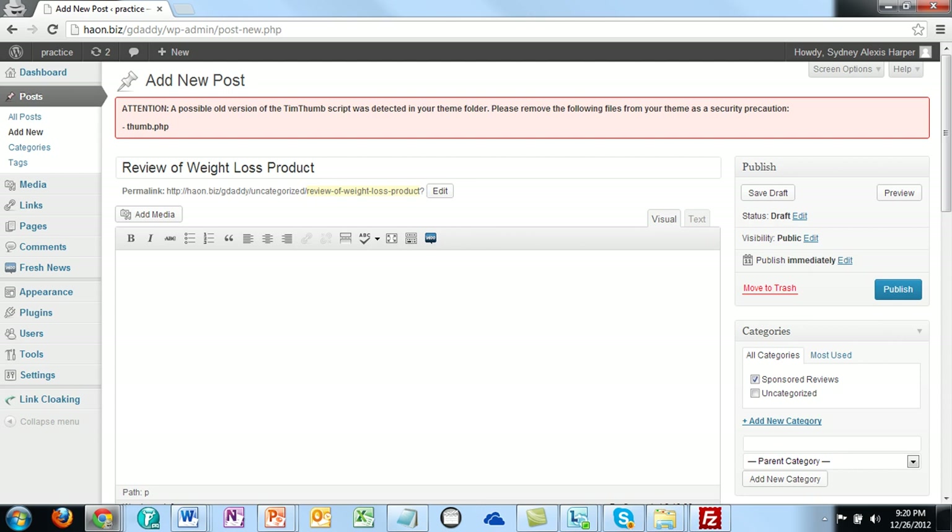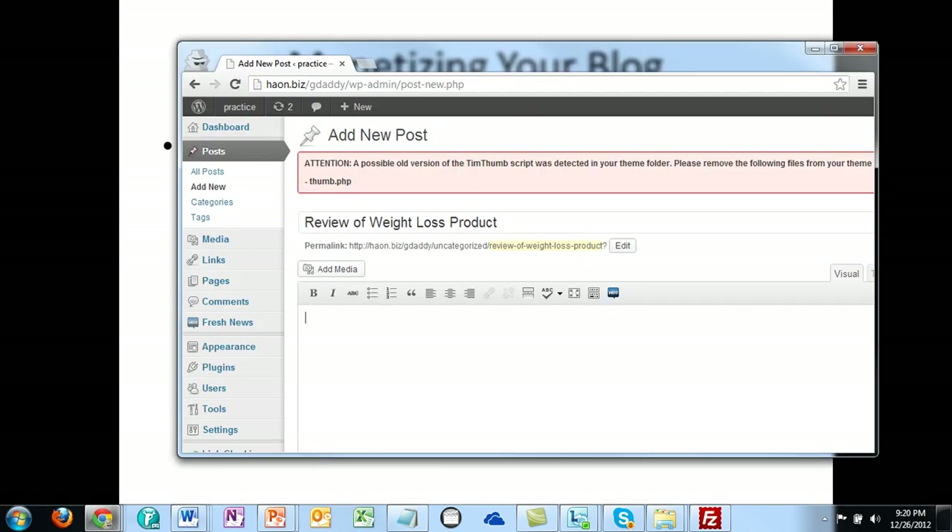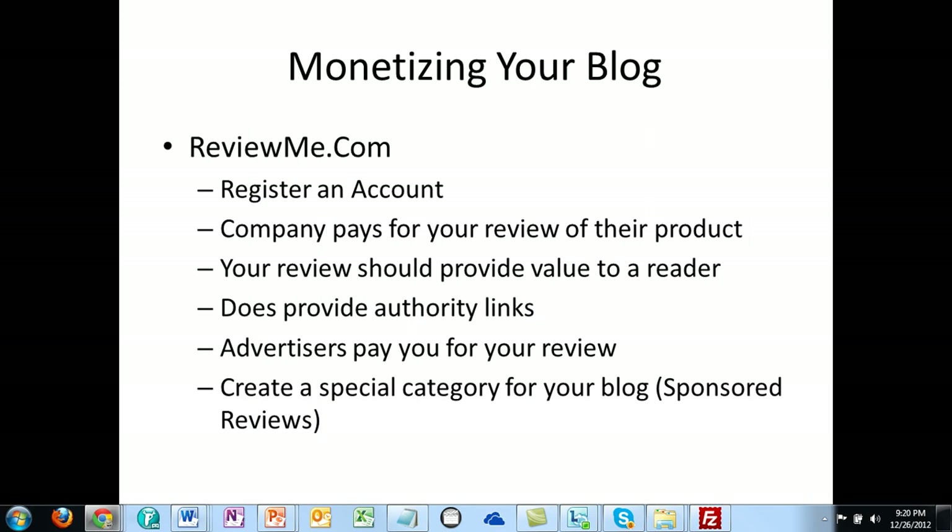ReviewMe.com is another way for you to be able to monetize your site by creating content that others are going to pay you for. Thanks, and I will see you in the next video.